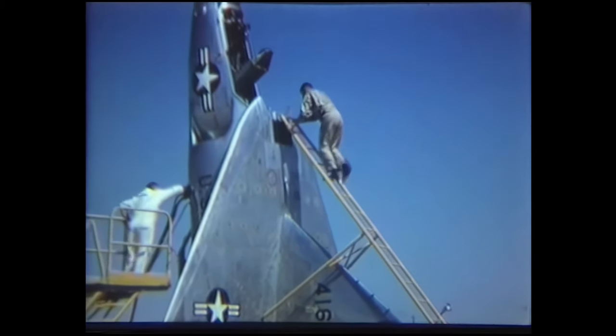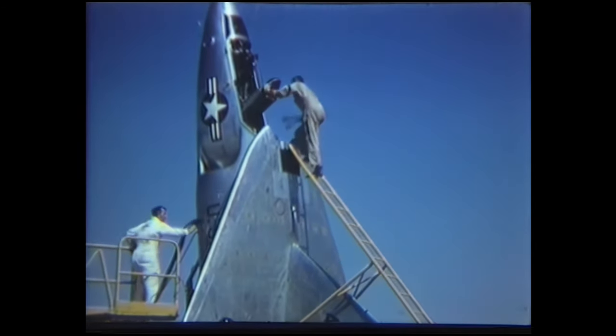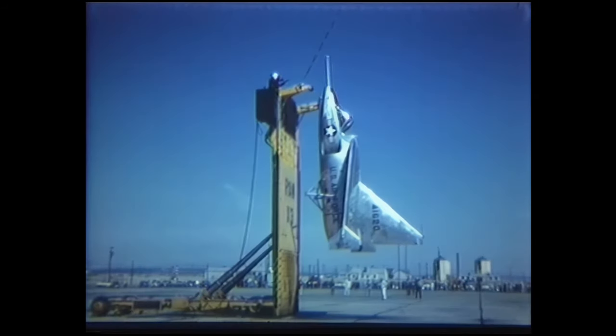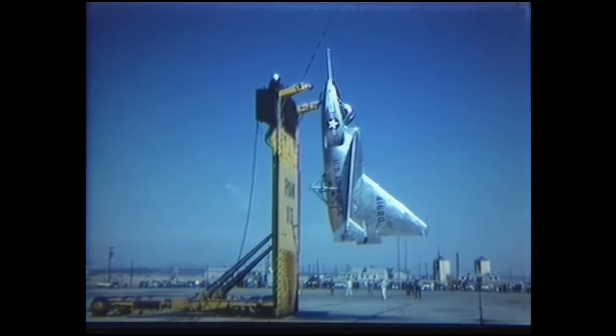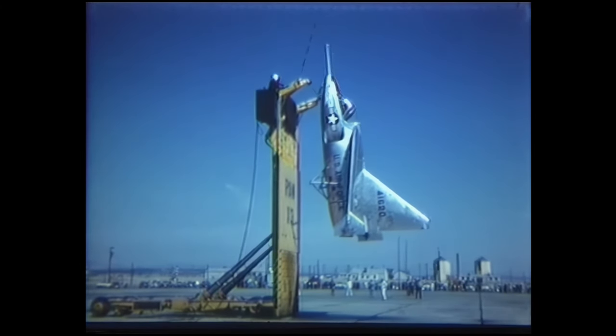On April 11, 1957, the second prototype made a vertical takeoff from the trailer, then transitioned to horizontal flight and back again. It returned to the trailer and landed by hooking to the landing wire.